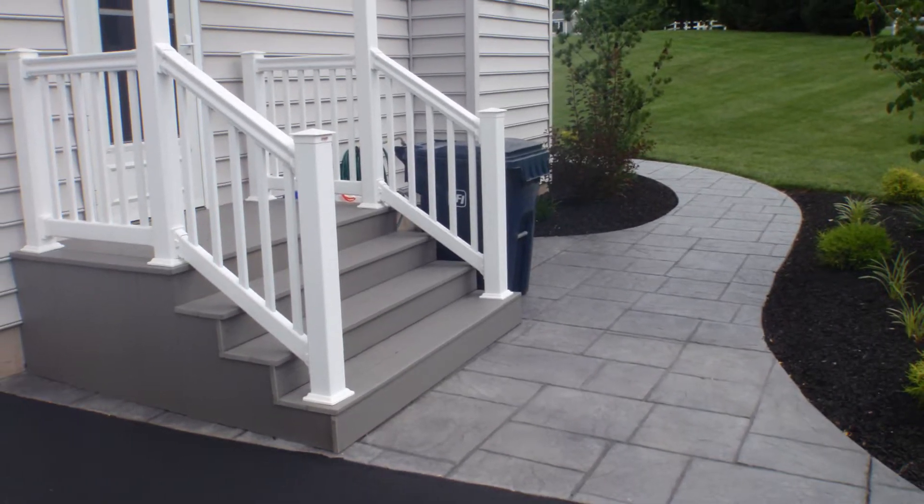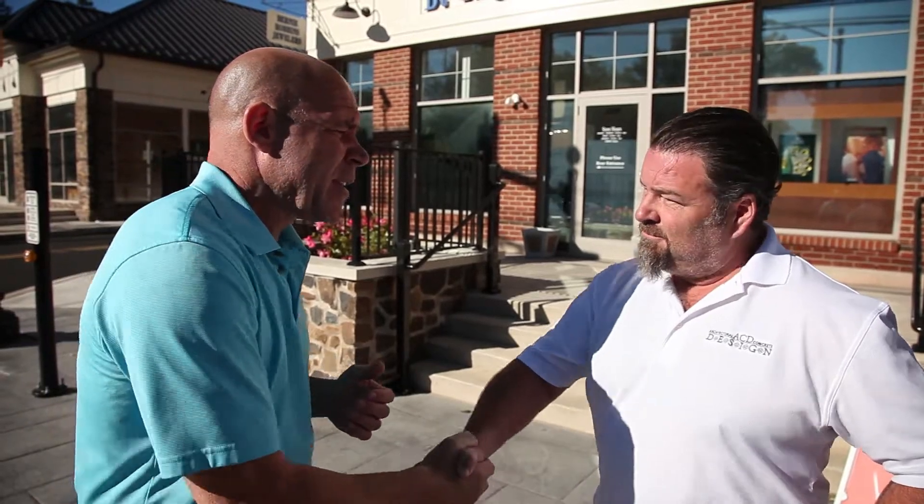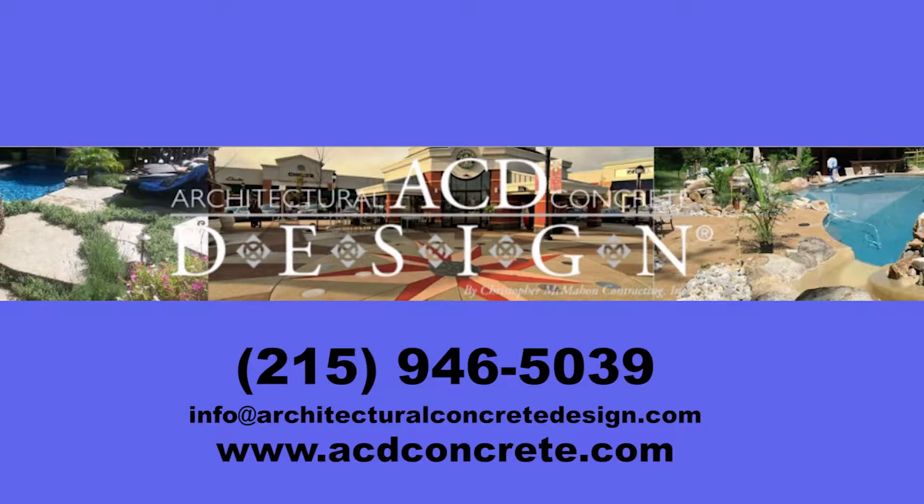It really is. Experience really does pay. If you're looking for a professional to be part of the team and help pull off award-winning landscapes and architectural designs with concrete, Chris and ACD is a great call. Thanks again, Chris. I look forward to recommending your services. It's a great pleasure.